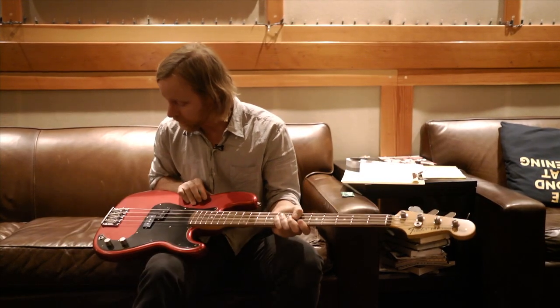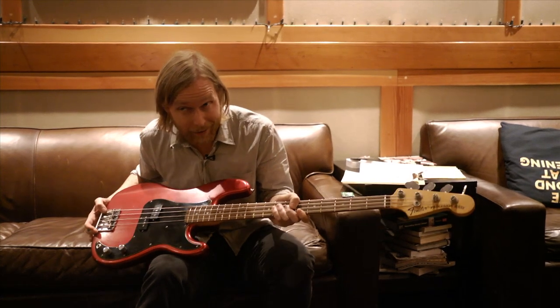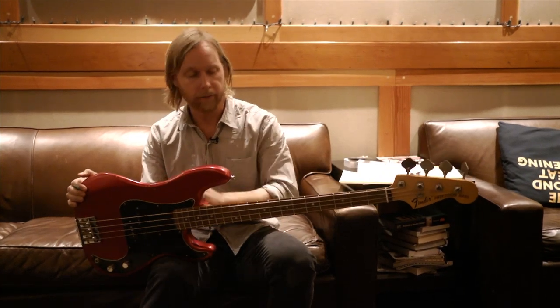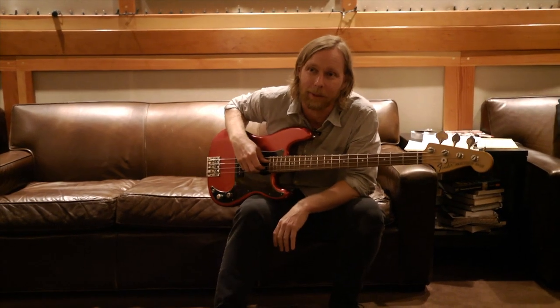It looks good, it's got all the little upgraded technology bits. This is going to make it sound good — good bridge, awesome pickups, nice resonant wood for the body. I'm super excited about it. Once you've landed on a P bass, it's kind of where you stay.